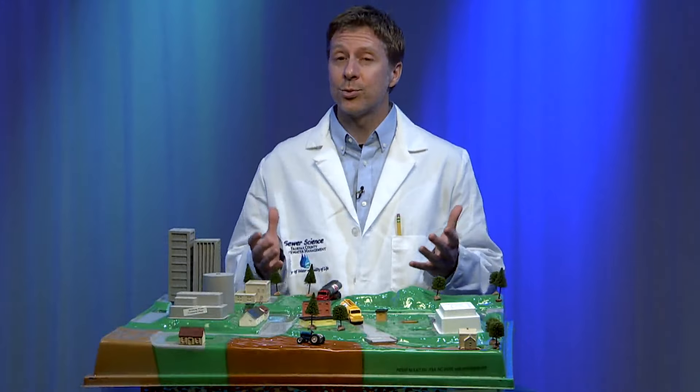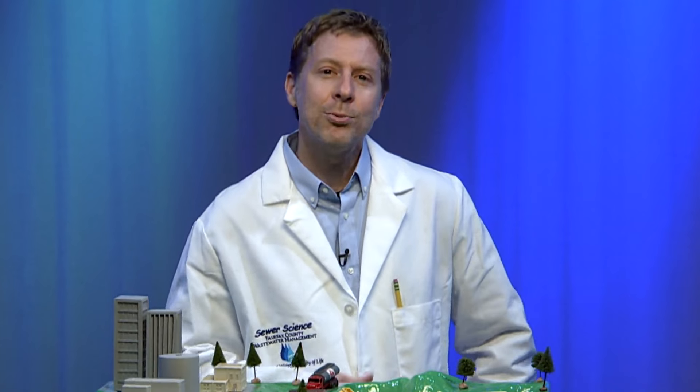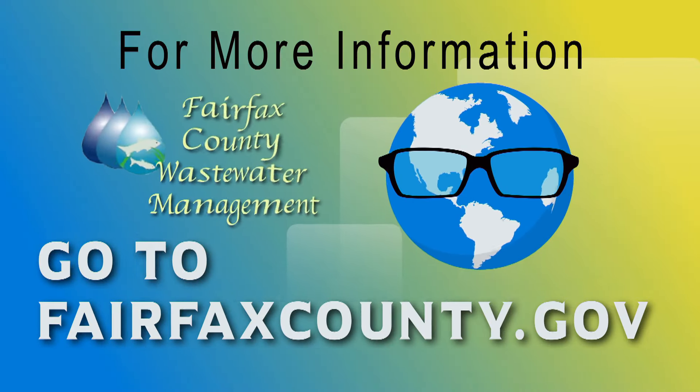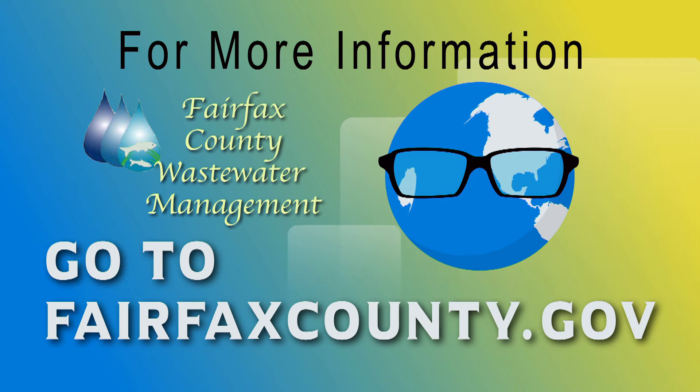Water is a renewable resource, but we all have to do our part. Now that you know the many ways that we use and clean water, what are you going to do to help keep our waterways safe and clean? To find out more about Fairfax County's Wastewater Management Program, go to fairfaxcounty.gov.